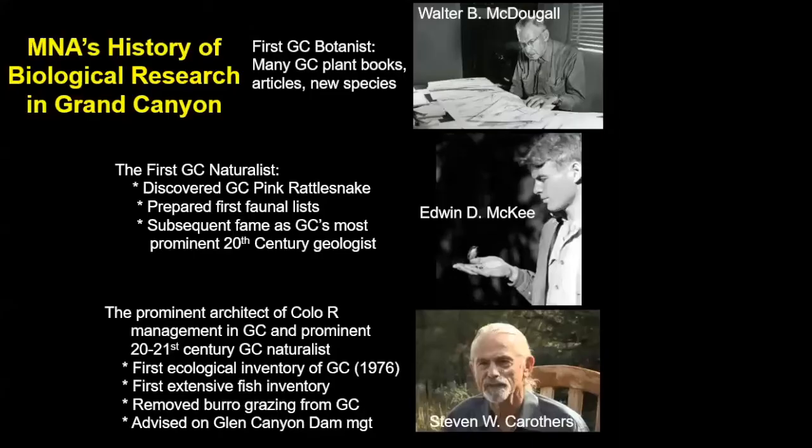I'd like to remind people of the history of the museum with regards to research in this region. Our research legacy is more than 90 years old. People like Walter McDougall and Eddie McKee started doing research here as early as 1910 and 1911, looking at the biota, geology, and plant life. Steve Carruthers, former Curator of Biology, was a key architect in management of Grand Canyon and the river corridor, conducting the first ecological inventory completed in 1976. I was lucky enough to participate in that, and I've been working on the biology of this region for five decades now.